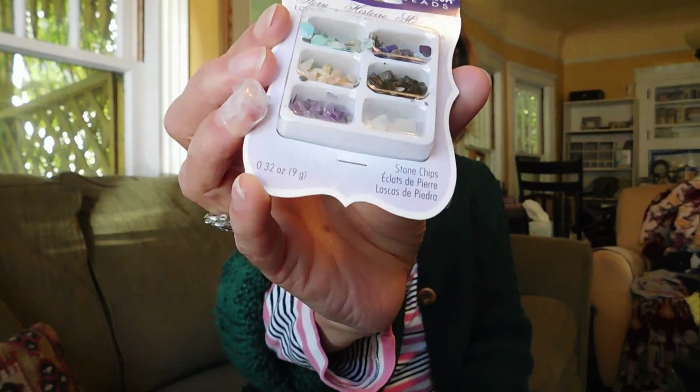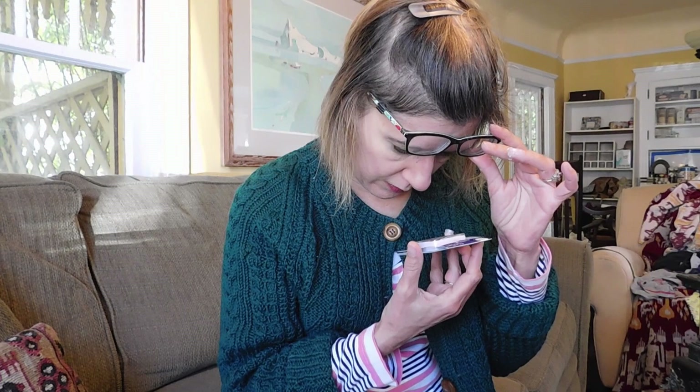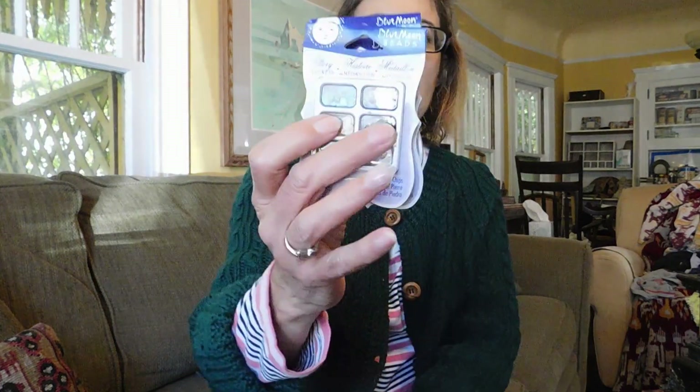And then I got these blue moon beads — little replacement stones. I thought these might come in handy, especially the turquoise. There's turquoise, amethyst, amber, quartz, onyx, and maybe more onyx — I'm not sure. It doesn't say what kind of stones they are. But I got three packages because I just couldn't resist, and they were $2 for each one. I wish they had coral, but that's what I really need.